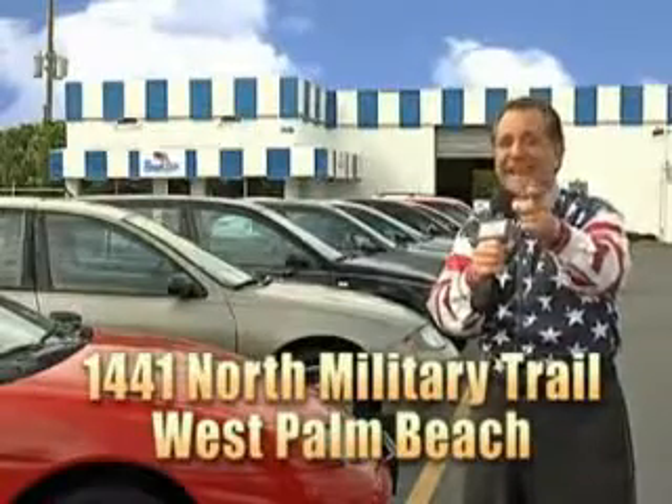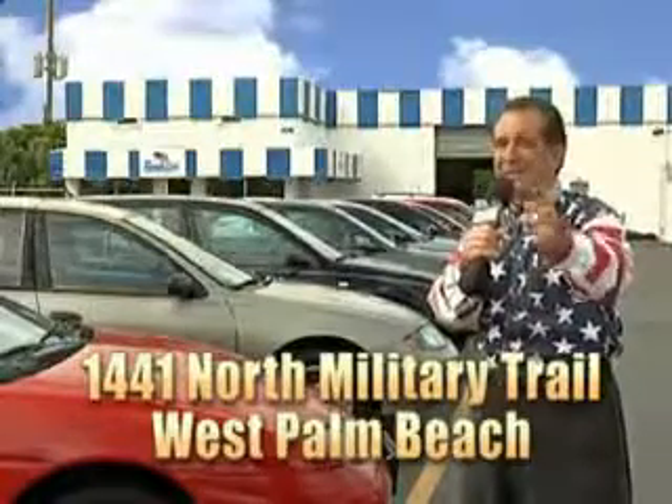We're going to finance it right here at Beach Cars, so you can drive it home today. That's Beach Cars, 1441 North Military Trail between Okeechobee and Belvedere, right here in West Palm Beach.